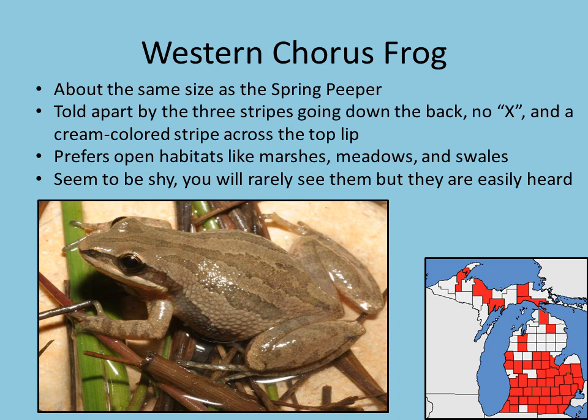Our next species is the western chorus frog. They're almost the same size as a spring peeper, but instead of an X going across their back, they've got three stripes going lengthwise down their back — that's an easy way to tell them apart. They prefer more open habitats like a marsh or a wet meadow, and they don't like a lot of trees. They seem to be awfully shy; you'll definitely hear them before you can see them. This is not an easy species to find.